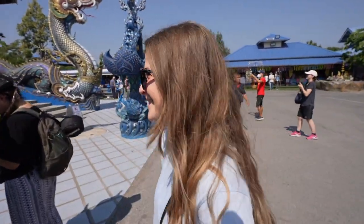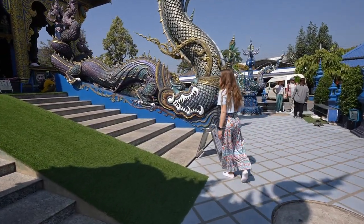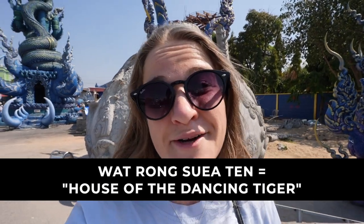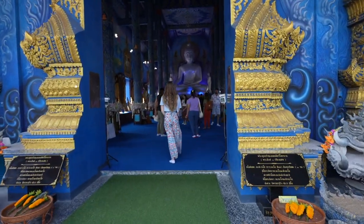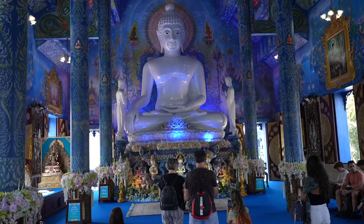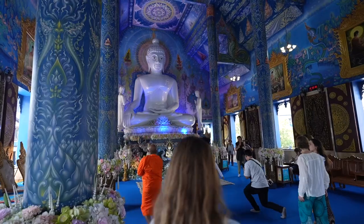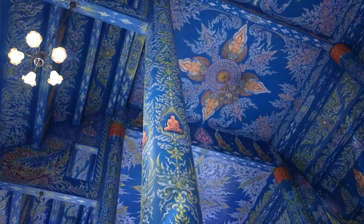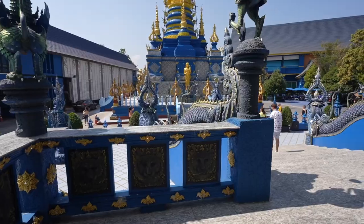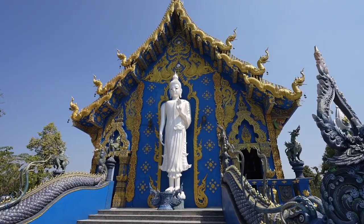Trey stole my fun fact! Since he stole it, I'm going to tell you another one. Supposedly before this there was another temple here and there were tigers that roamed around, so this is nicknamed the dancing tiger. I don't know a ton about it but supposedly that's the nickname. It's an explosion of color in there — absolutely gorgeous. I'm glad we got to share it with you all because that was truly beautiful.